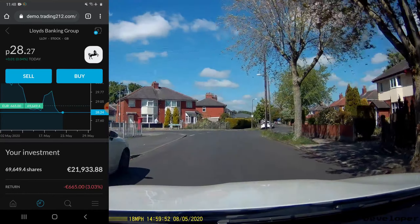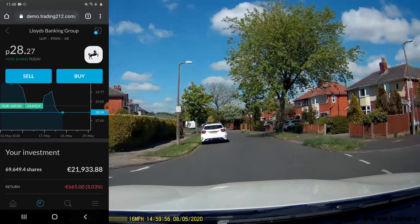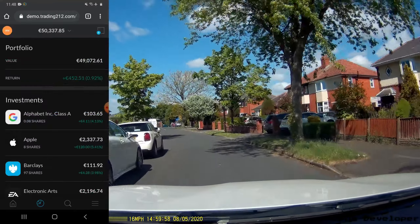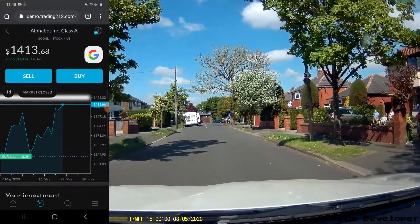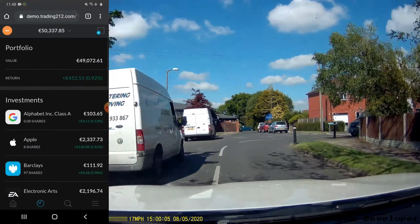You can see my Lloyds Banking Group share there at 28 pence — I invested 21,000 pounds and made a loss of 665. So these minor price changes do actually have an impact if you buy large quantities.